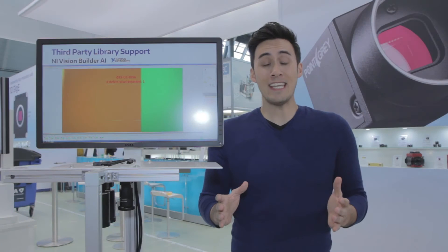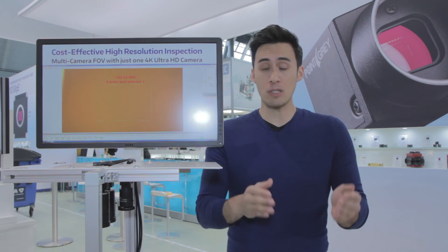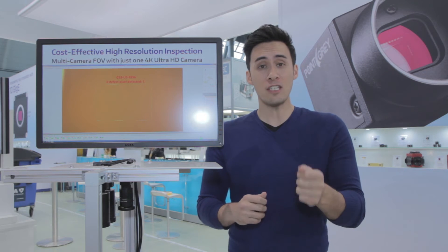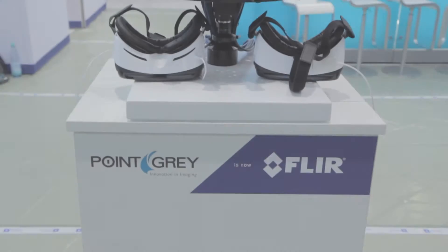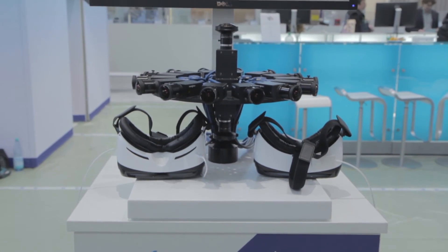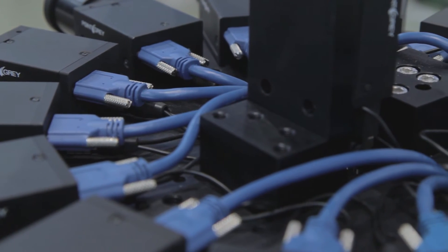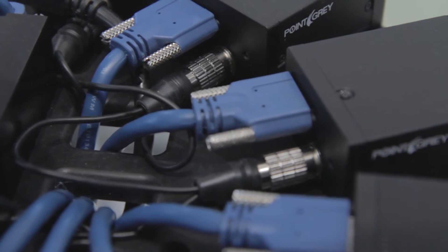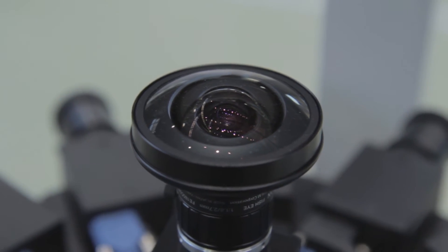So not only can innovation be achieved by using the latest high resolution cameras, but also through creating a more simplified vision system that's easier to maintain for your customers and more cost effective. Of course there are plenty of applications that require multiple cameras. In those applications it's imperative to use high quality industrial cameras that are proven to run reliably for very long periods of time.